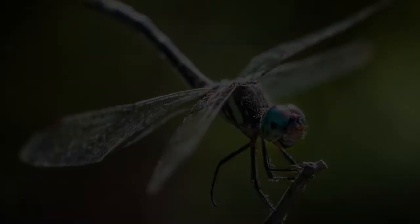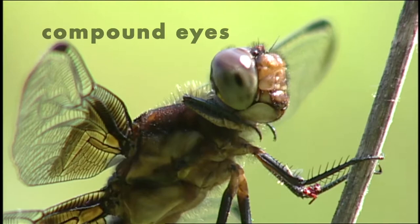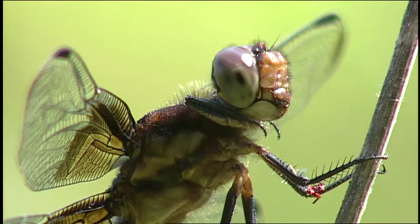Instead of having two eyeballs like mammals and birds, Odonates have compound eyes, which is like having lots of small lenses that sense light and movement in all directions. Their brain puts together all the information like ours does.